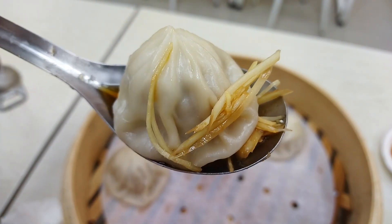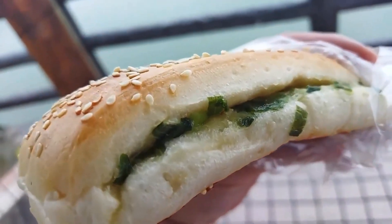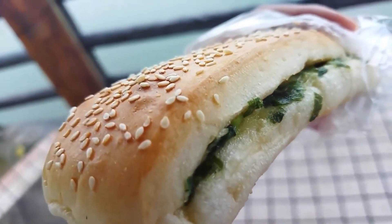Now let's look at some other must-have breakfast foods in Taiwan. This is chong yu bing, a delicious green onion bun topped with toasted sesame seeds. Wow, this bread is hard outside where it has been baked, and then inside is actually wet and moist. The fried green onions are really fragrant.